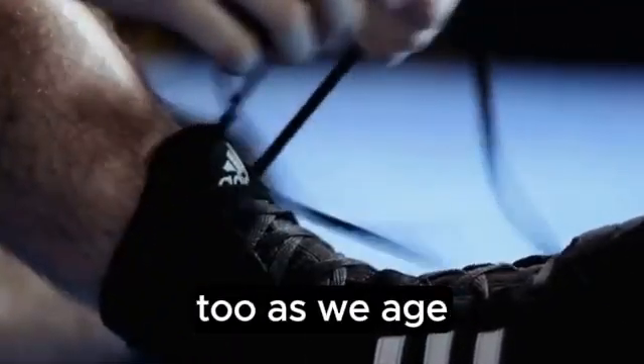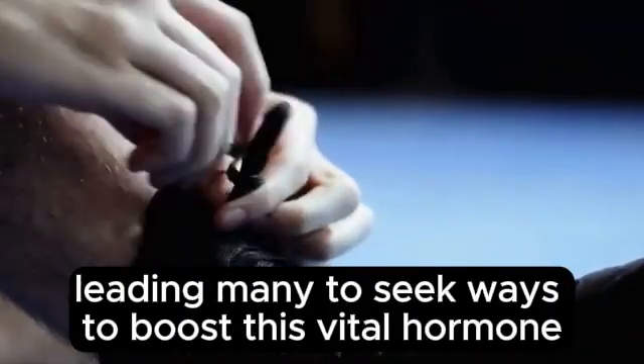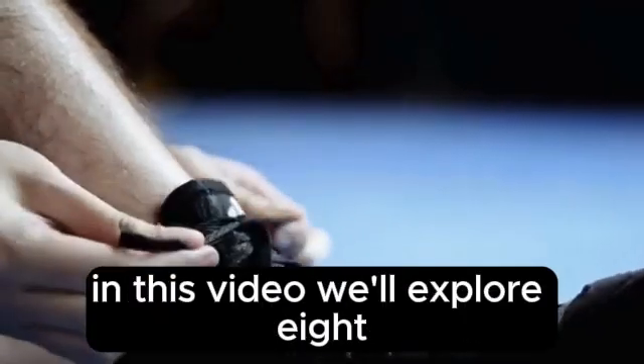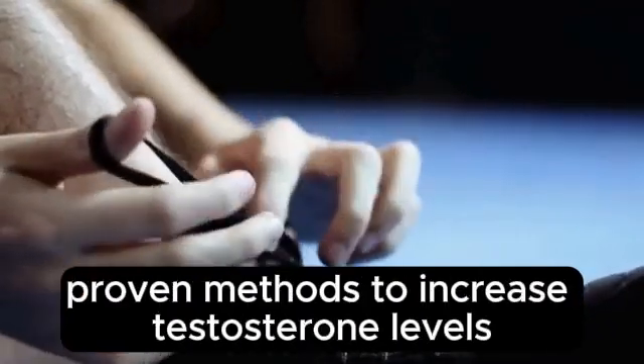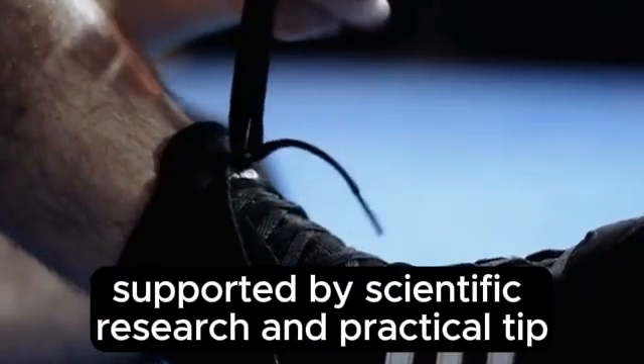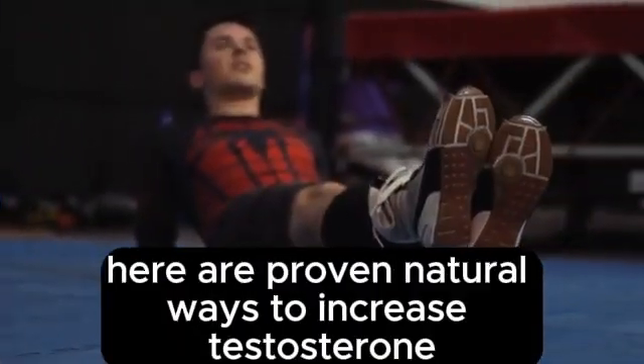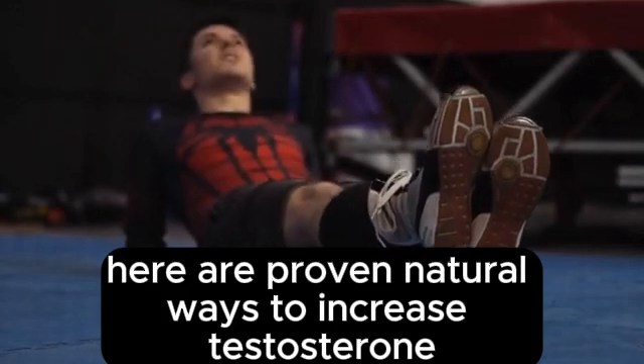As we age, testosterone levels naturally decline, leading many to seek ways to boost this vital hormone. In this video, we'll explore 8 proven methods to increase testosterone levels naturally, supported by scientific research and practical tips. Here are proven natural ways to increase testosterone.